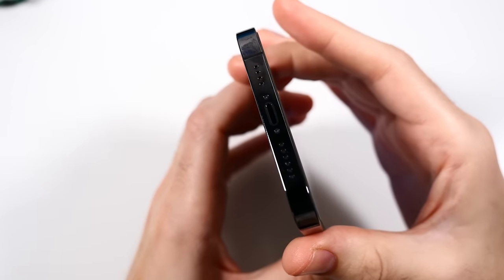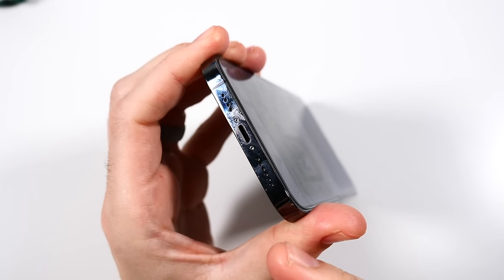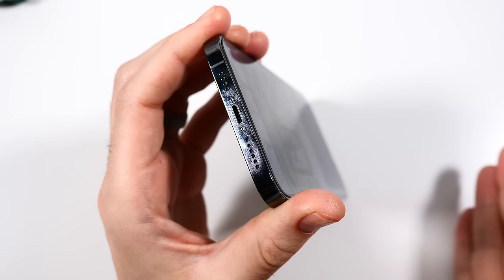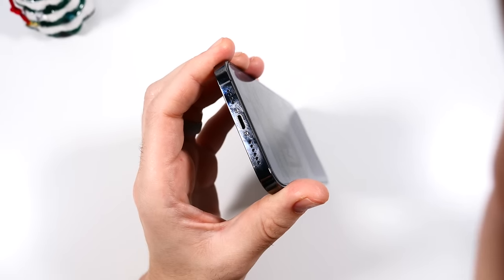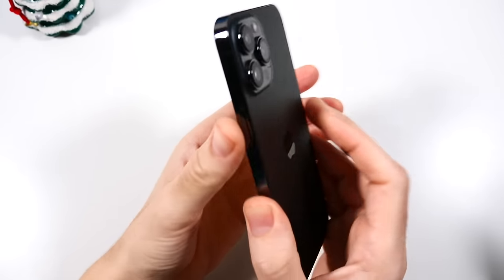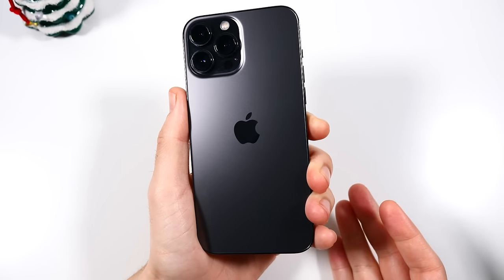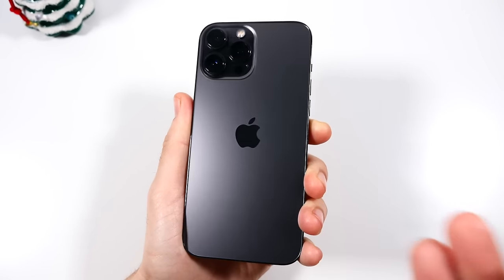Lack of USB-C — is this a problem in 2024? Not really, because if you're looking at this, you probably have an older iPhone and already have lightning port accessories. There's not a high likelihood someone is coming from a 14 Pro or 15 Pro with USB-C and going back to this. But if you do have a lot of USB-C products, this will be annoying, especially if you're new to iPhones — you'll have to get lightning accessories, which is already outdated. It's a con for sure, but that goes for any iPhone prior to the 15 models.